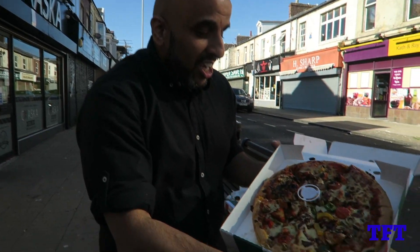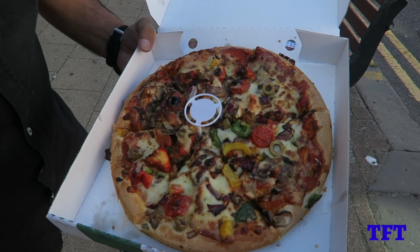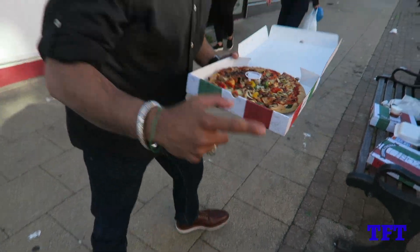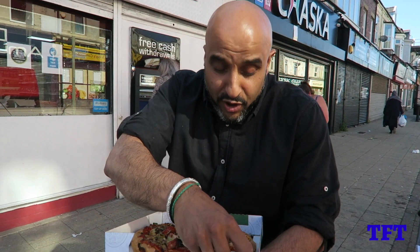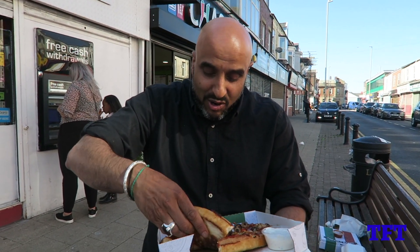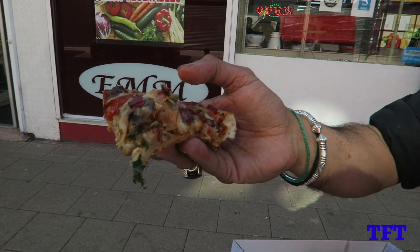Never mind the bird shit on my back guys — let's move on with the review. The chicken tikka Apana style pizza. You've got some olives, tomatoes, peppers, onions, chicken, mushrooms — there's quite a lot going off on that pizza. Not much grease underneath, and a nice light fluffy dough. Let's see what it tastes like. That looks lovely — it is absolutely jam packed with fillings. Even got some herbs on there — I've never seen that on a pizza before. Let's try it.